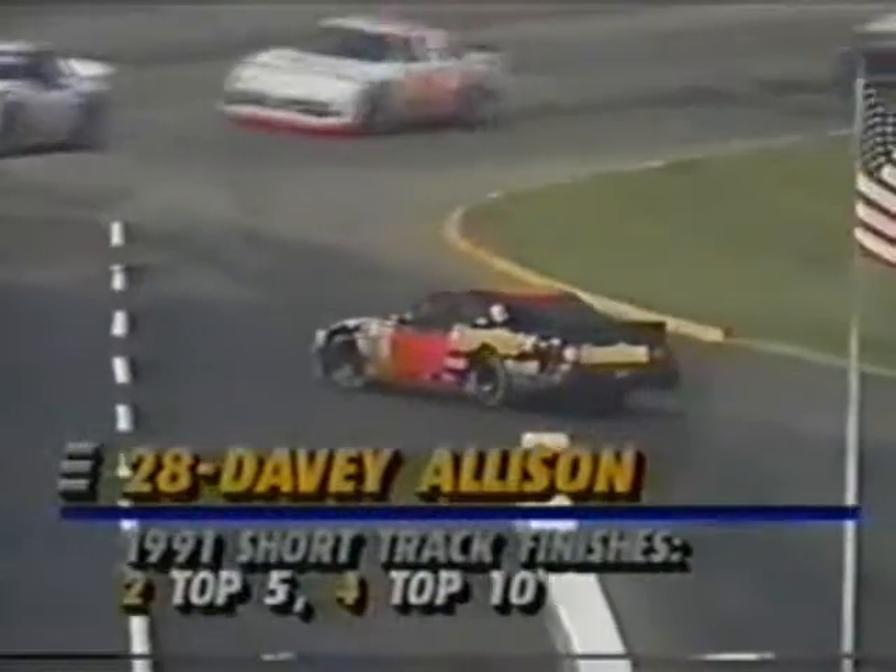I mentioned a moment ago, if this thing stayed green for 40 or 50 laps, Harry Gantt was going to put a lot of people a lap down. He was about to put Ricky Rudd two laps down. Here's a replay of how Davey Allison spun off four.